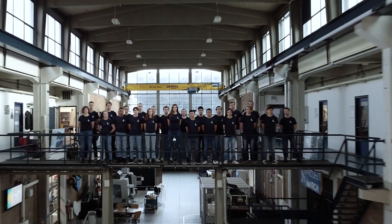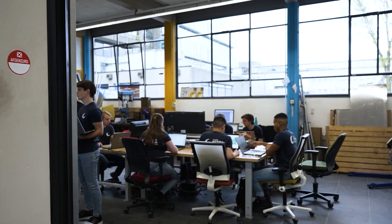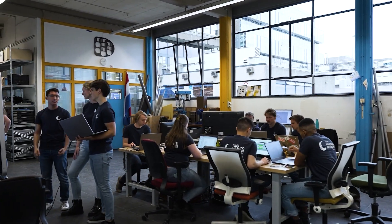We are the TU Delft HydroMotion team. In just one year we design, build, test and race a hydrogen powered boat.